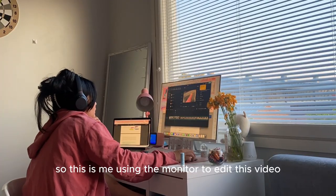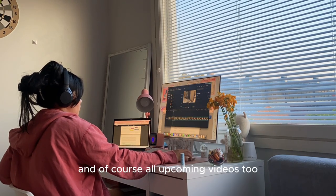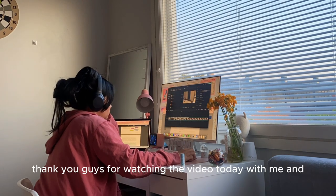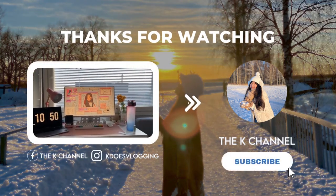This is me using the monitor to edit this video, and of course all upcoming videos whenever I'm at home. Thank you guys for watching today — don't forget to subscribe, and see you next time!